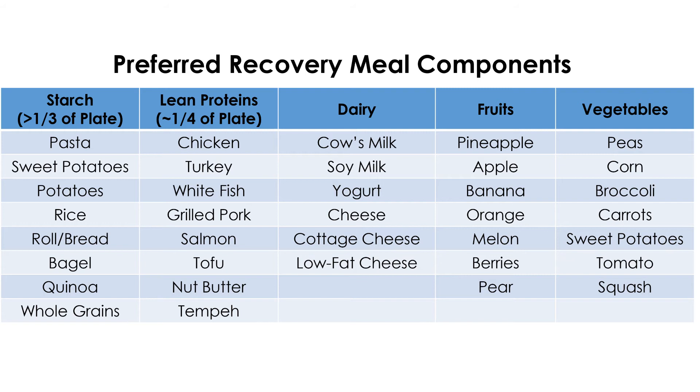A pork chop paired with sweet potatoes, cooked veggies topped with cheese, applesauce, and a corn muffin on the side. And lastly, salmon and wild rice paired with a side of snap peas, an apple, and a glass of low-fat milk.